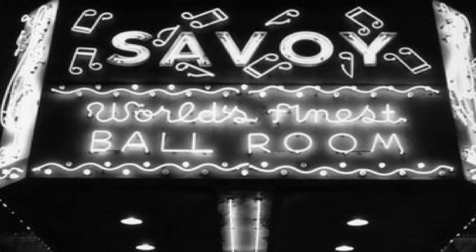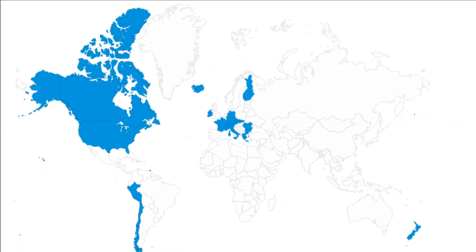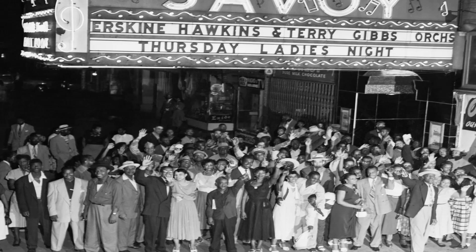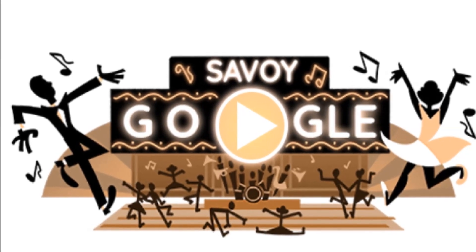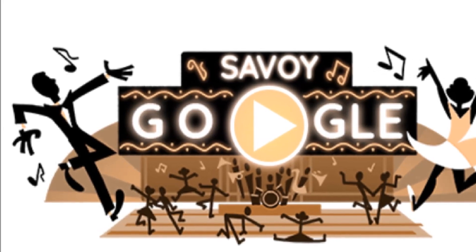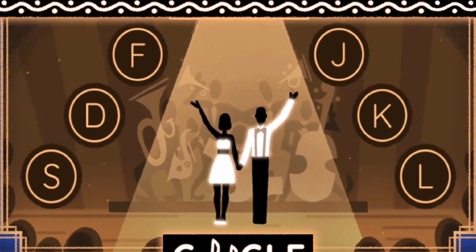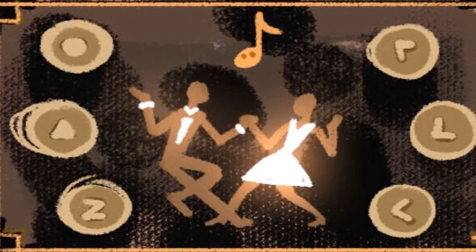The Savoy Ballroom made history as one of the first racially integrated public spaces in the United States when it opened its doors with a no-discrimination policy in 1926. In today's Google Doodle, you are offered a chance to grab a partner and swing dance at the Savoy Ballroom, using a keyboard or your phone's touchscreen.